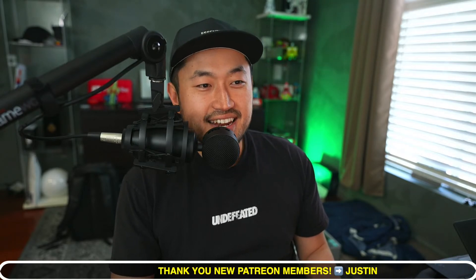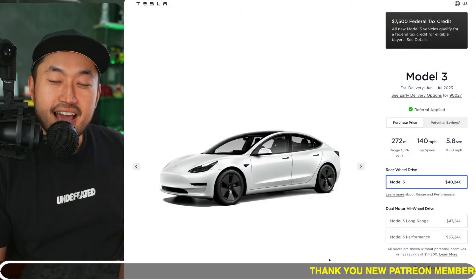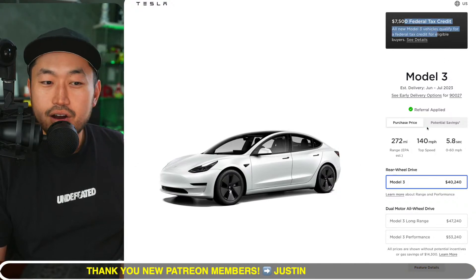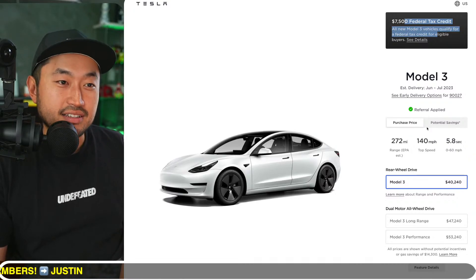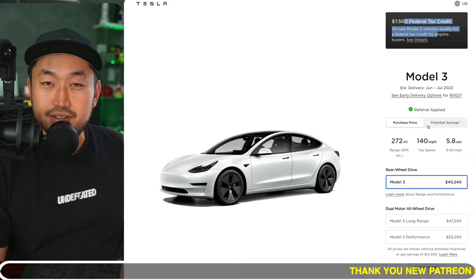Definitely hit subscribe if you're interested. Today's video is sponsored by my Patreon link down below in the description. All right, so let's take a look at this — if you missed it, the Model 3 now qualifies for the $7,500 federal tax credit across all trims, which is basically a check for $7,500 as long as you qualify as an income individual. Talk to a CPA, please.